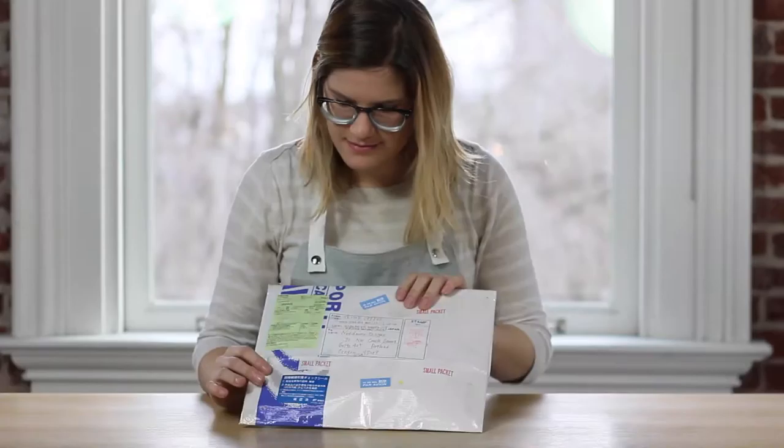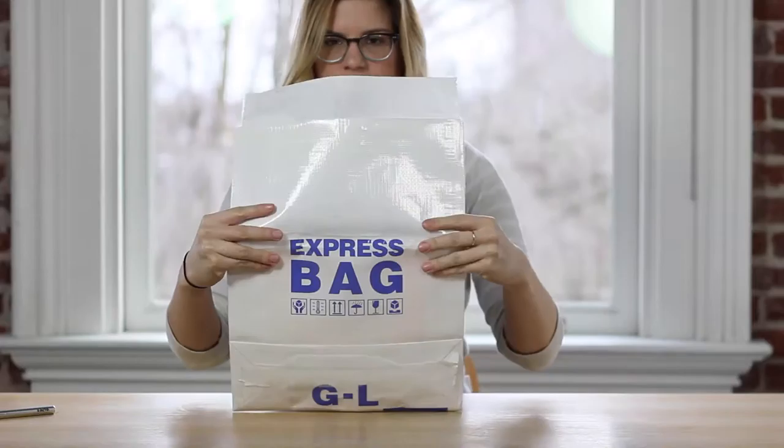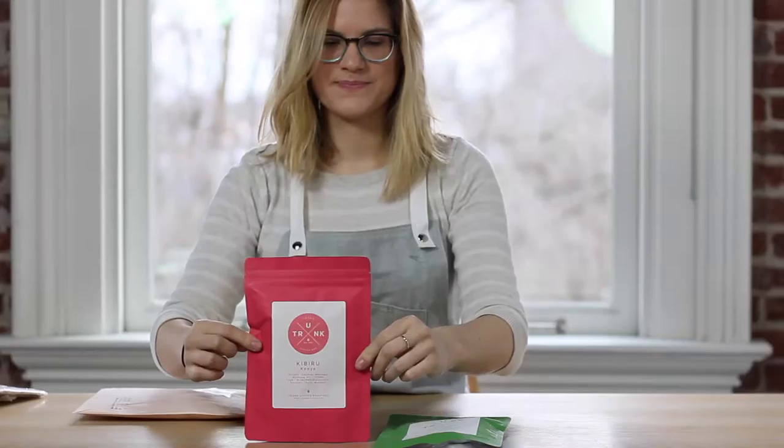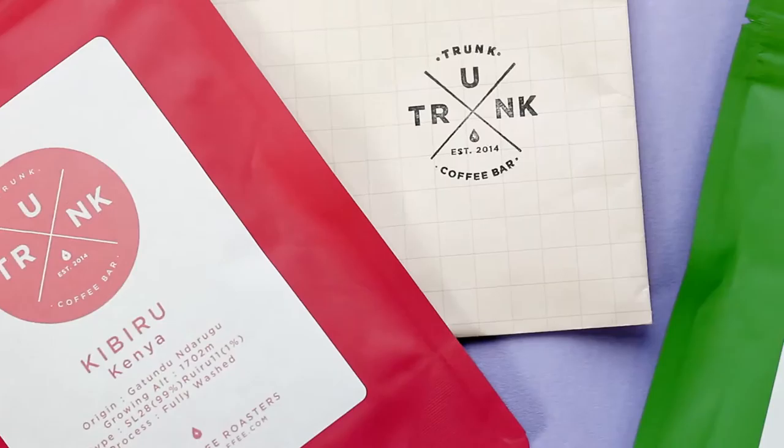Sure, so Trunk is co-owned by Yasuo Suzuki and Kiyohoto Tanaka. They were founded in 2014 in Nagoya, which I believe is Yasuo's hometown. And they are incredibly influenced by Scandinavian culture and design. And so their bags are just friendly and cheery, as is their cafe. Yeah, look at these happy little guys.